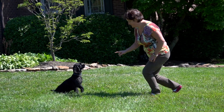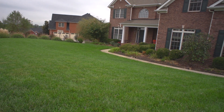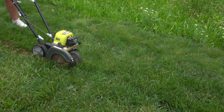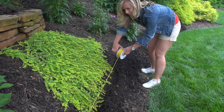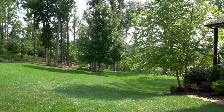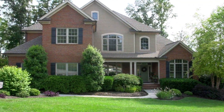PetSafe has containment systems for pets and yards, both big and small, with just the features you are looking for. In-ground systems are a weekend project for an average do-it-yourselfer, where you would bury a wire 1–3 inches around the perimeter of your yard. These systems cover up to one-third of an acre with the included wire, but additional wire can be purchased to contain yards up to 10 acres.